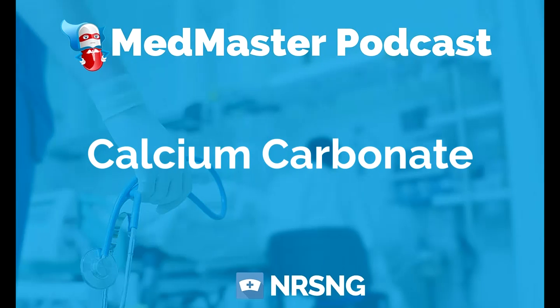Calcium carbonate, also known as Tums or Rolaids. The generic name is calcium carbonate, and the trade name is Tums or Rolaids.